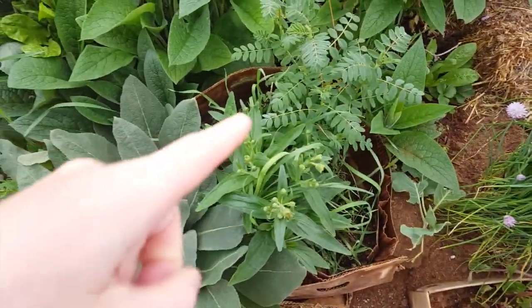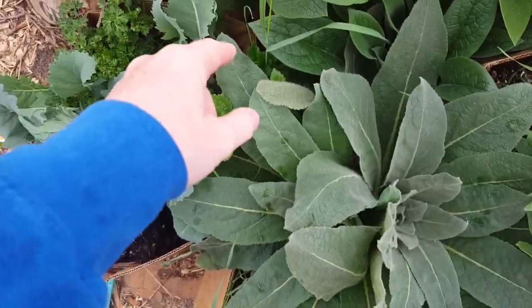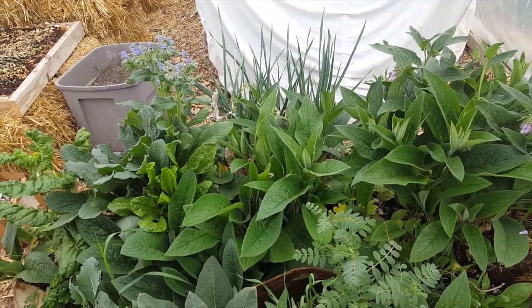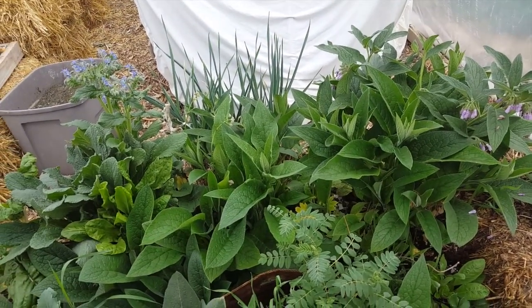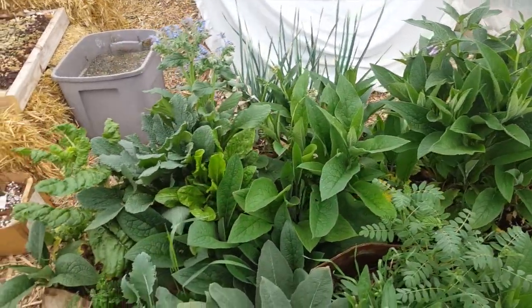I also have some camas root in here, mullein, lemon balm. And I'm always trying to get elecampane to survive, but it just never wants to survive — I don't know why. I really want elecampane because it's supposed to be really, really good for lungs.